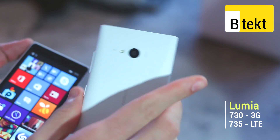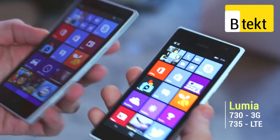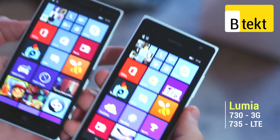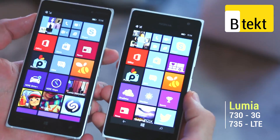Both of these phones were announced here at IFA 2014. You can see they've got slightly different screen sizes and pretty different designs. We're going to talk you around the key similarities and differences because most of what's inside is actually the same.